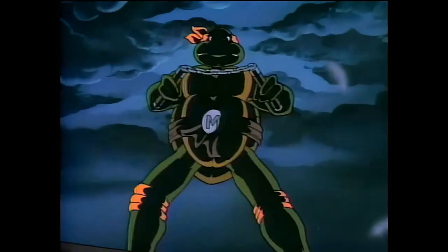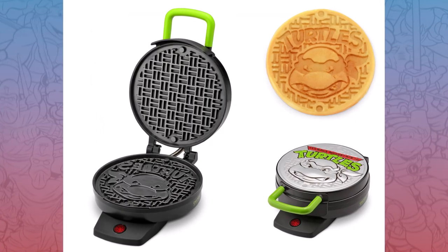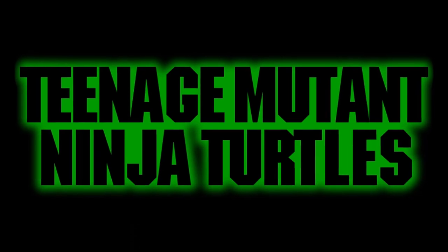But the TMNT have produced lots of wacky and zany items too, like shampoo, luggage, and waffle makers. This video will cover 5 of the most random Ninja Turtles products.